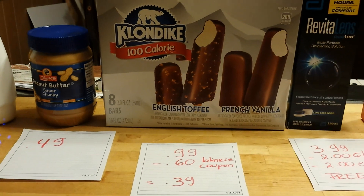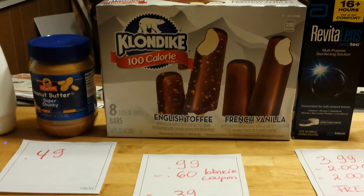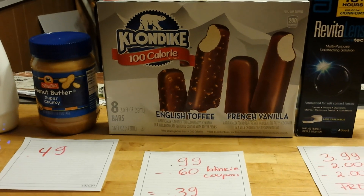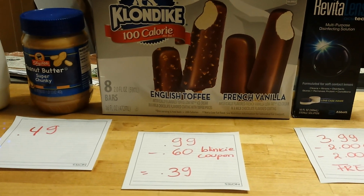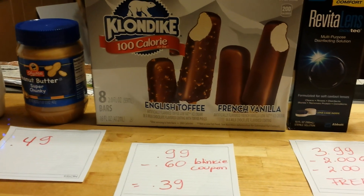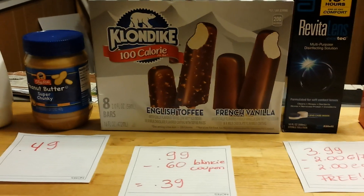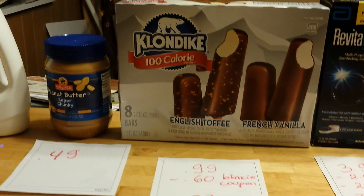I found a blinky coupon that was in the fridge or on top of the fridge — a blinky coupon from SmartSource for this product. The coupon did not double; it said on it that the cashier was not allowed to double it. So I paid $0.39, which wasn't bad at all.